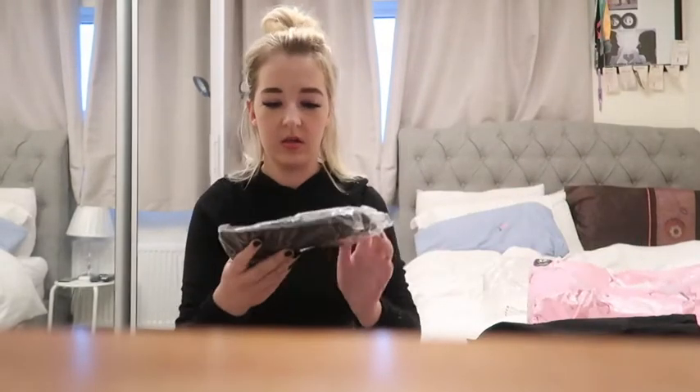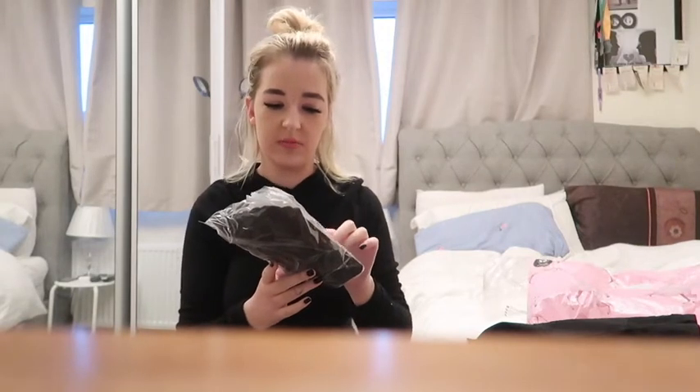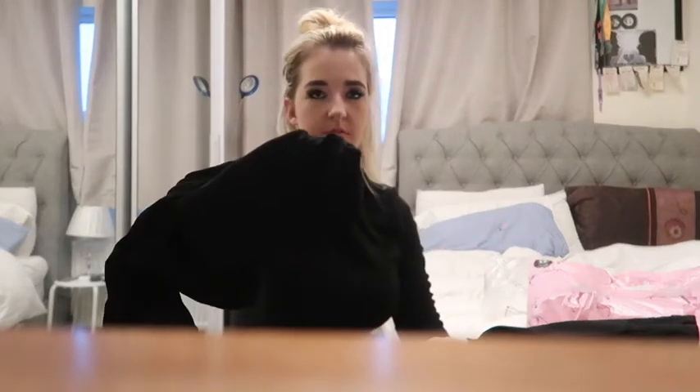I also got these denim sheer tights — 15 denier, one size, 87% polyamide and 13% elastane. These are the tights to go with the skirt. It is coming up to winter, so I should have actually got a thicker pair of tights because these look like they won't be that warm. They only come in one size so I couldn't pick a size.